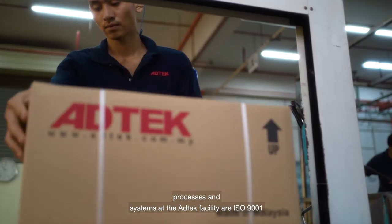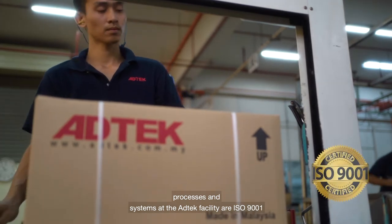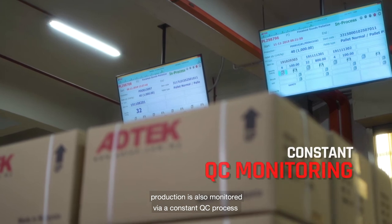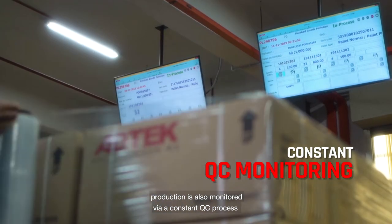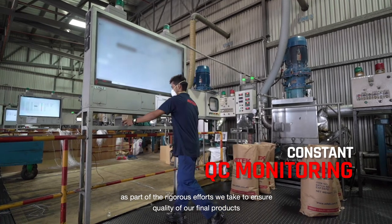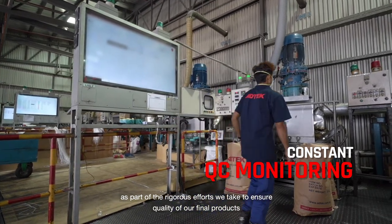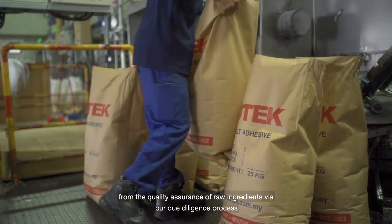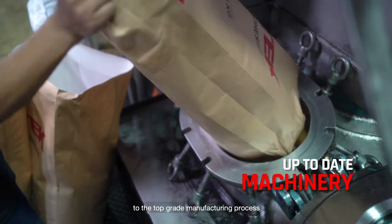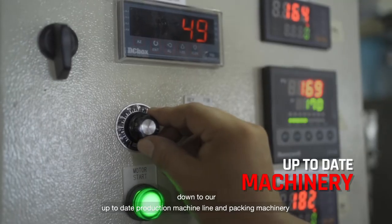Processes and systems at the Add Tech facility are ISO 9001 certified. Production is also monitored via a constant QC process as part of the rigorous efforts we take to ensure the quality of our final products, from the quality assurance of raw ingredients via our due diligence process.